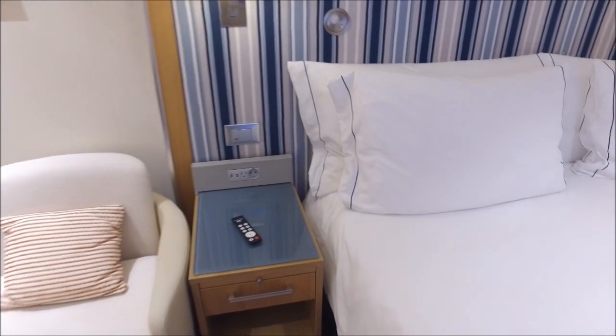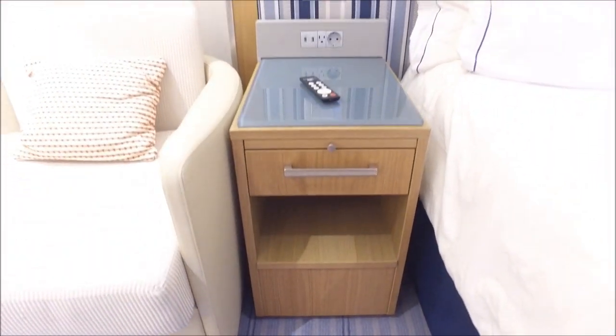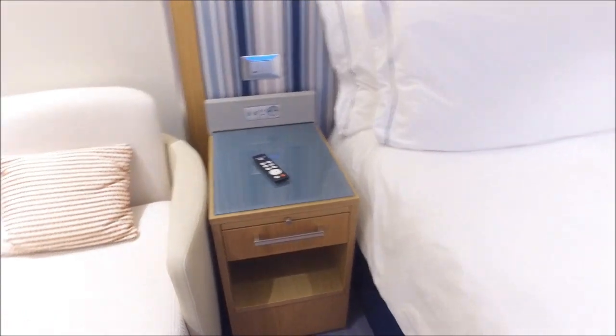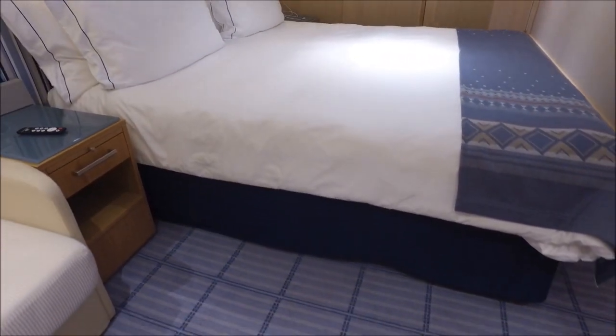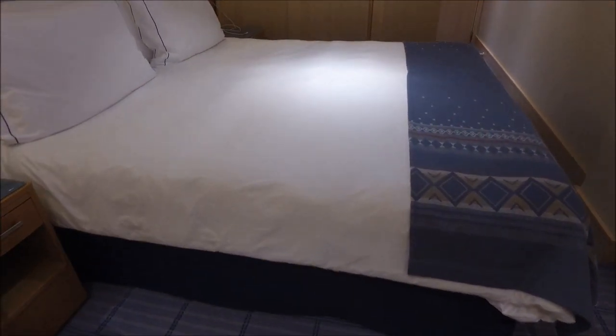You'll also see in that nightstand there's a drawer and some storage down below. And of course there's plenty of room under the bed to store your luggage or anything else. We've got three suitcases and a whole bunch of other stuff stored under the bed.